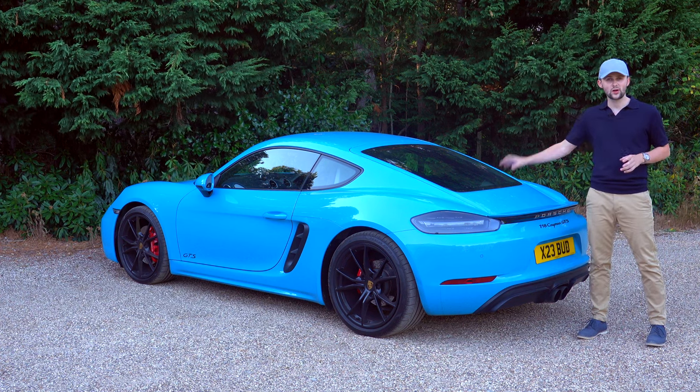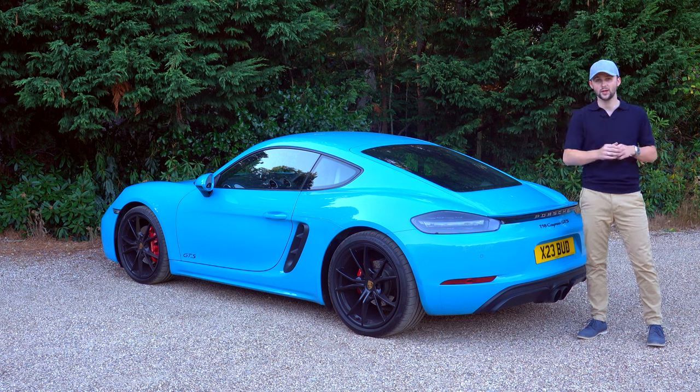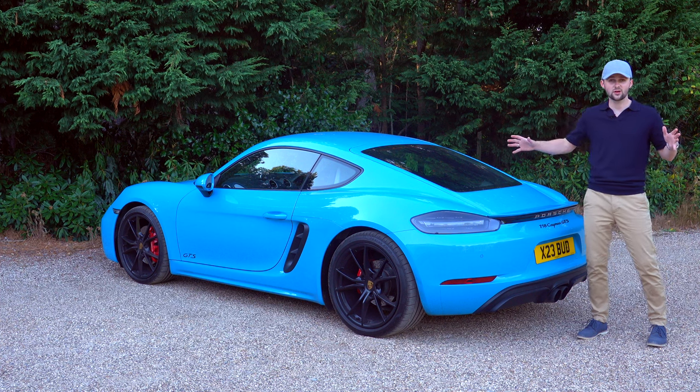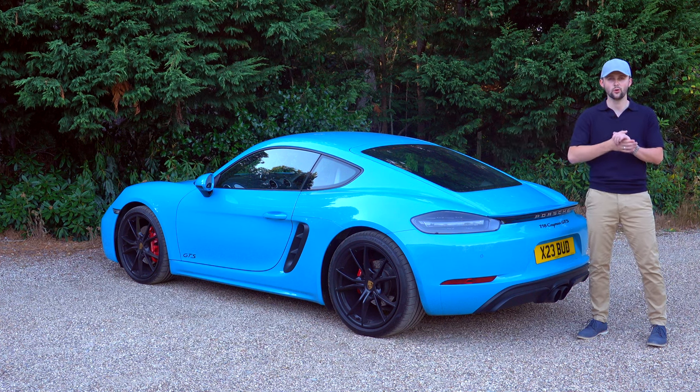One thing to note — do you like this colour, Miami Blue? Make sure to comment below whether you like Miami Blue, whether you've gone for another colour, or whether you've seen different cars in this kind of colour. Let me know below.